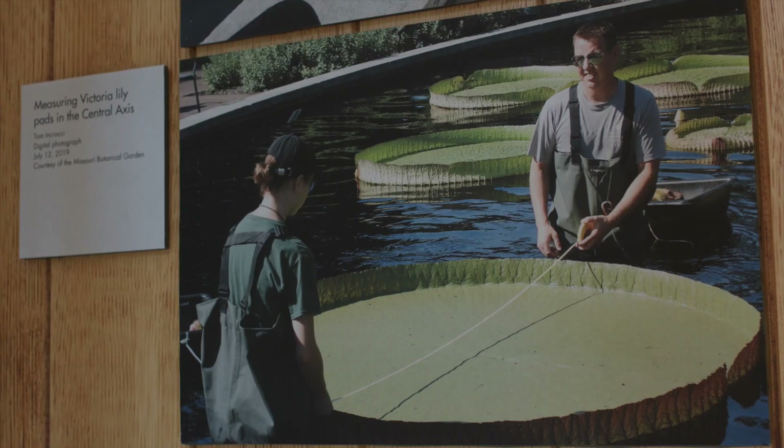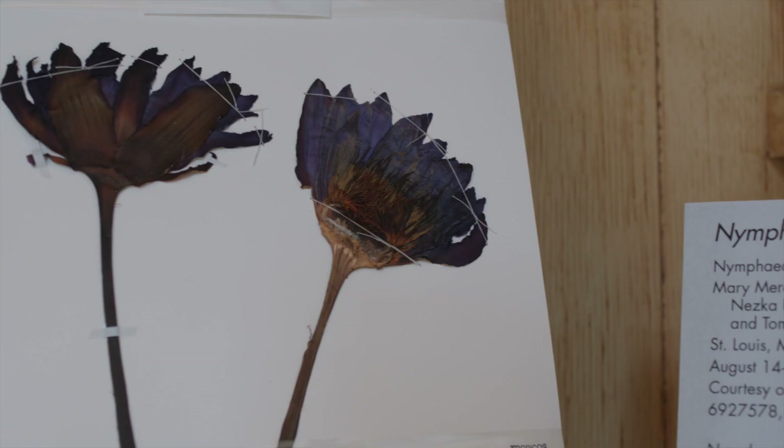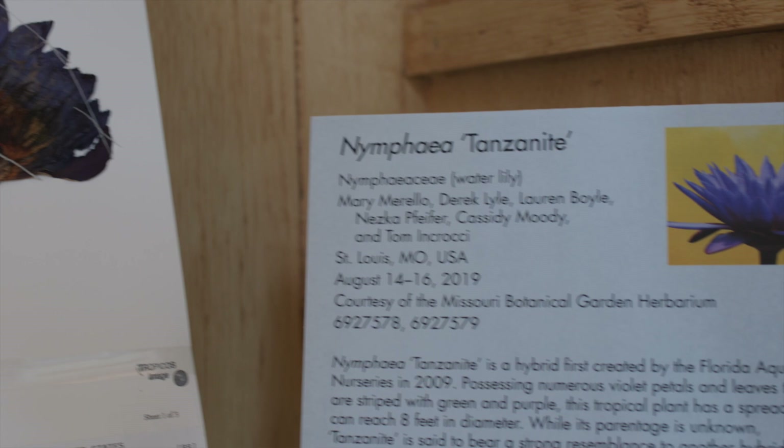You learn about all of the different species and cultivars, how they were created, where they grow originally. We have them from all over the world. These are all important things to understand because many of these are parents to the cultivars that you see in the pools today.